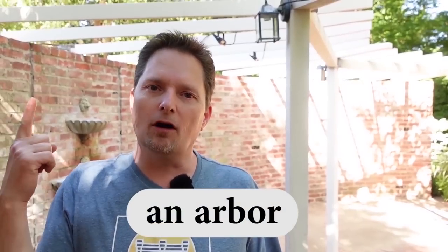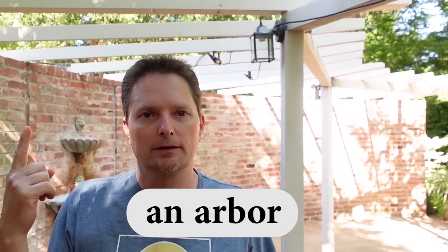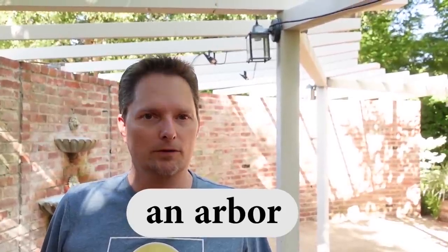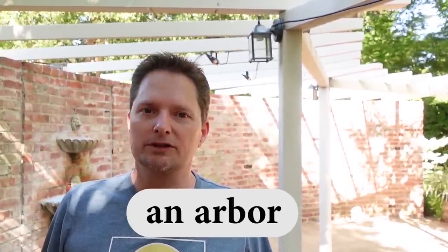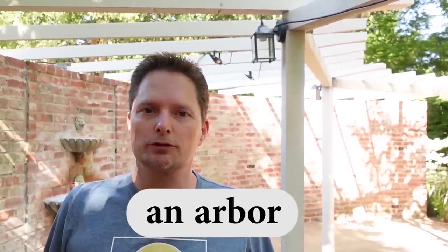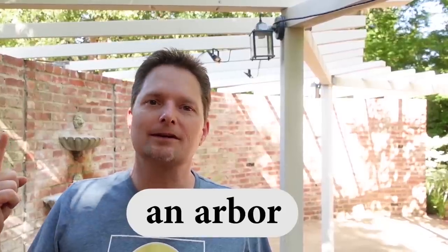And what is this thing called over my head? This is called an arbor. It's countable, so I have to say 'an.' This is an arbor. Pronunciation: use the R like car and bar, and the second syllable is 'ur' like burger. Together: arbor. This is an arbor.